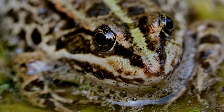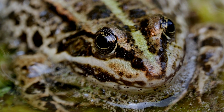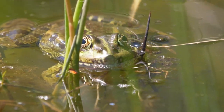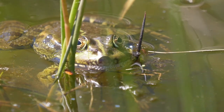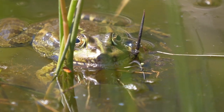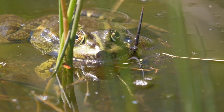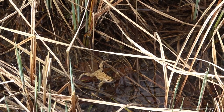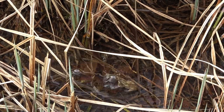Additionally, the high salt concentration can disrupt the frog's internal balance of electrolytes, which are essential for muscle function and overall health. If a frog is in saltwater, it faces dehydration, respiratory problems, and electrolyte imbalances. These conditions can be life-threatening if the frog is not quickly returned to a freshwater environment.